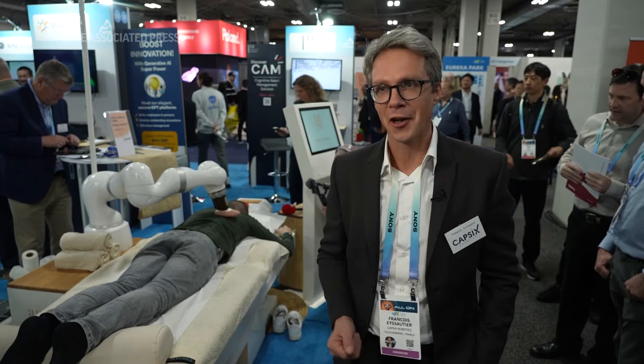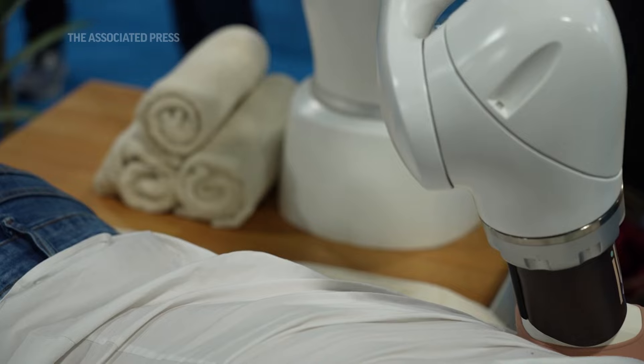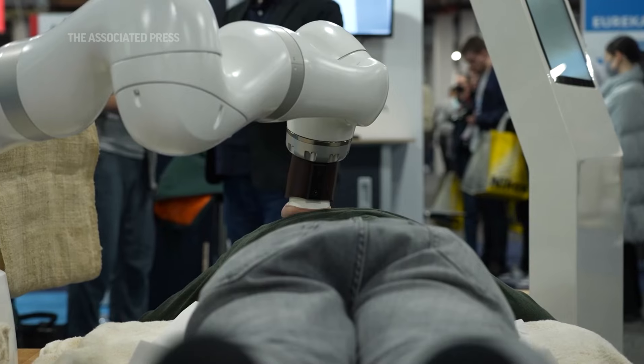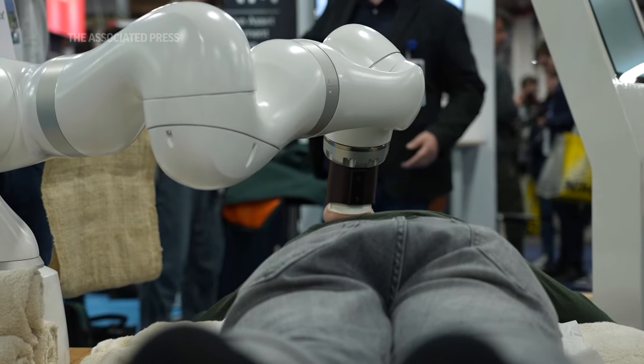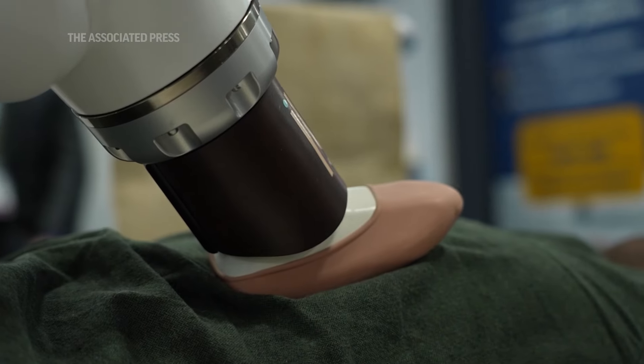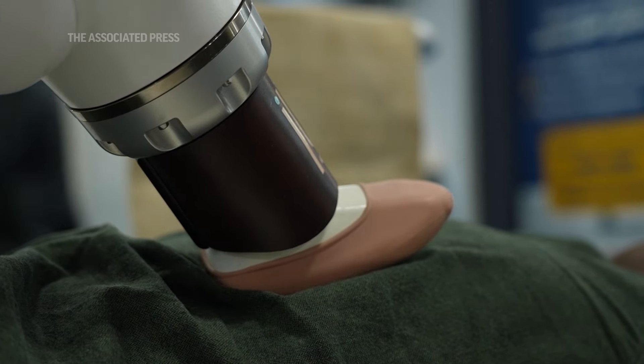This device is meant to provide massage every day or at least every week. Usually people have a massage once a week or once or twice a year — now everyday massage is available because it's much cheaper, and the system works hard so it can work well.